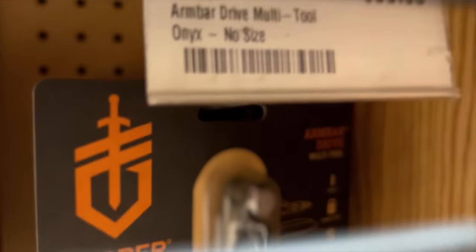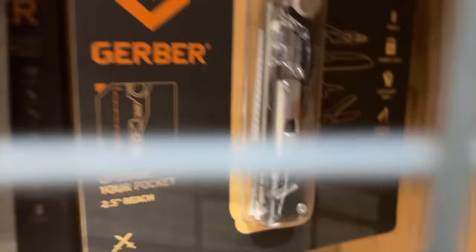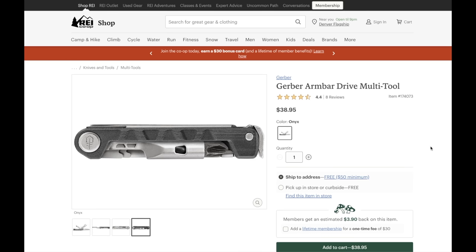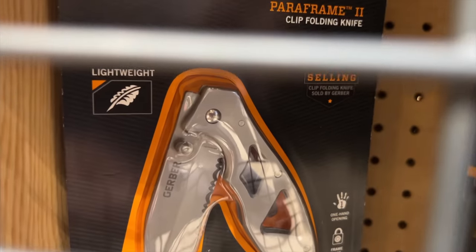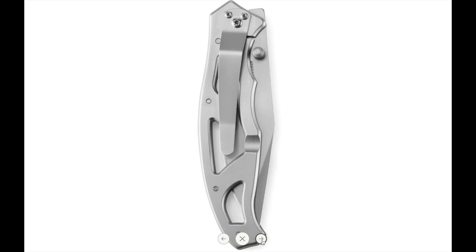If you want to go even cheaper, this Gerber Armbar Drive multi-tool could work out for you. The big thing that's missing for me is a set of pliers, but other than that it's got most of the stuff you'd need — an awl, a pry bar, bottle opener, hammer, scissors, and a 2.5 inch extension driver with a double-sided bit. If you need a decent pocket knife, you can go for this Gerber Paraframe 2 serrated knife. Gerber isn't necessarily what it used to be — it can be hit or miss — but this one seems to be an alright option. It features a 3.4 inch blade, as well as a frame lock and a pocket clip.